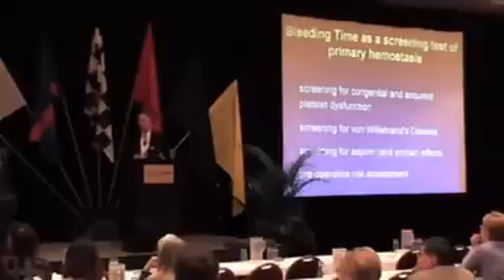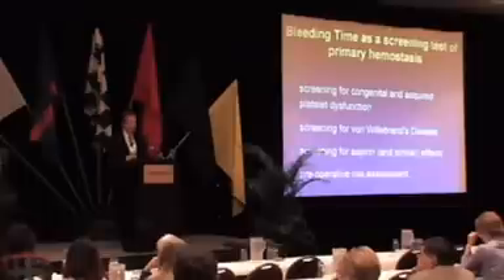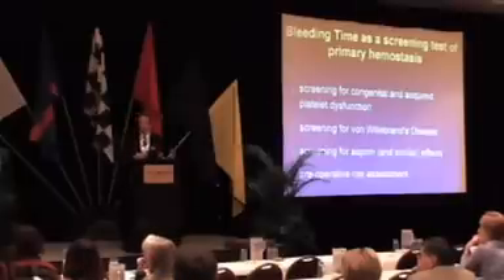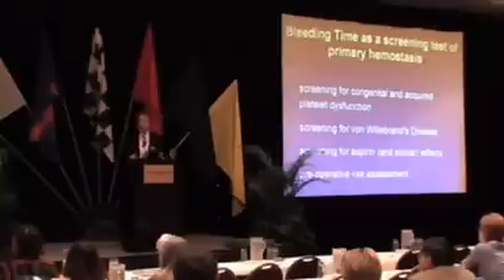Traditionally, we've used the bleeding time as a screening test for both congenital and acquired platelet dysfunction. We've used it as a screening test for von Willebrand's disease — and Dr. Kessler alluded to that in his earlier presentation. We also use it, particularly from surgeons and anesthesiologists, to try to screen out those who have recently ingested aspirin or similar antiplatelet medications that might be undesirable for whatever procedure the patient is about to have. In actual fact, 95% of the nation's bleeding times historically have been done for the purpose of preoperative risk assessment.